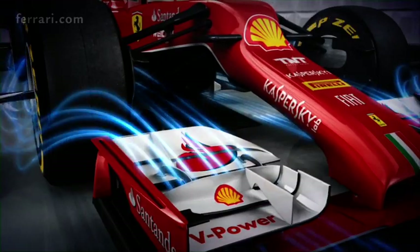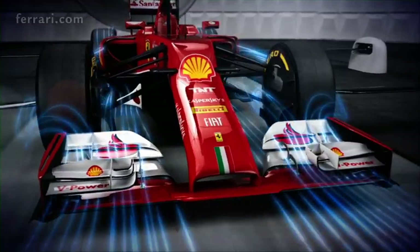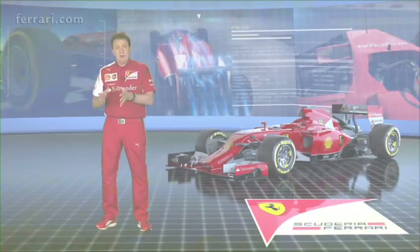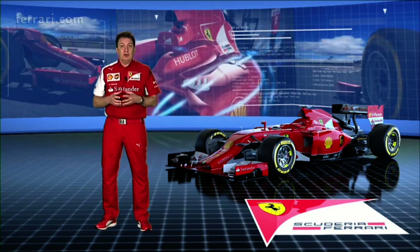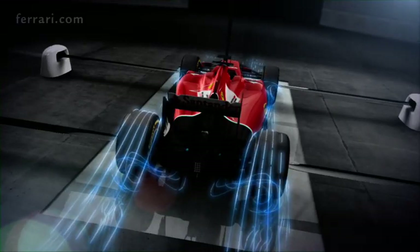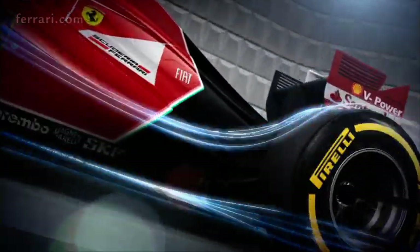The FIA has recently limited the number of runs one can do per week to 80, in order to reduce the cost of Formula 1. It has therefore become indispensable to choose which 80 runs to do with very great attention, so that we don't waste runs on components that possibly could not work, and therefore we can maximise aerodynamic performance. The wind tunnel is pretty accurate and does represent a lot of conditions of the real car as it goes around the track, but it is not perfect.